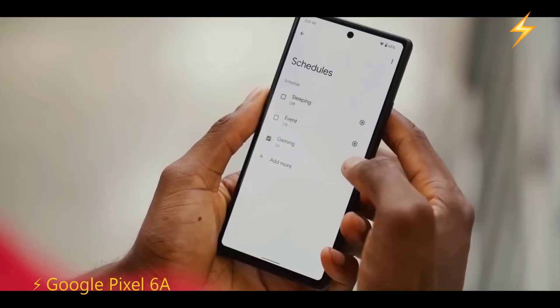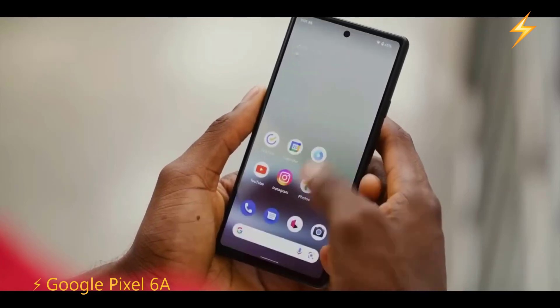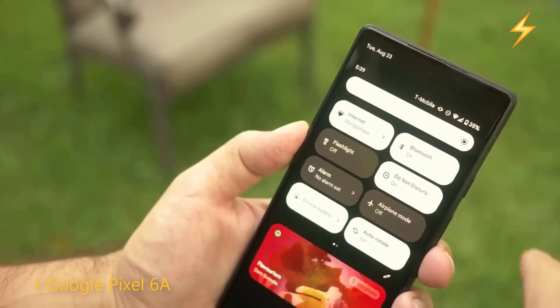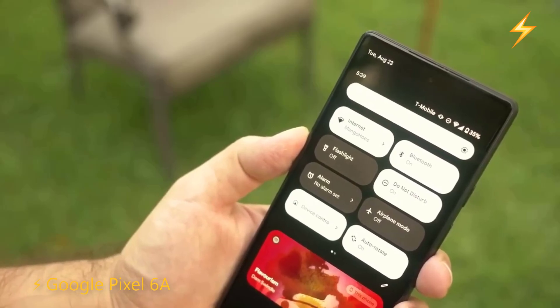Among other things, these sensors record video in 4K and take excellent photos. If you want a phone with excellent optimization, very good software, good compatibility with applications, and great camera sensors, then the Google Pixel 6a is the alternative to choose.